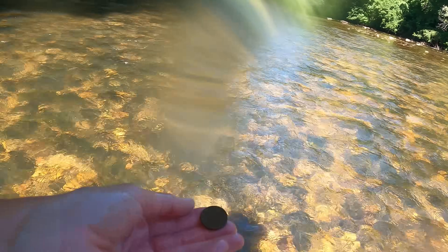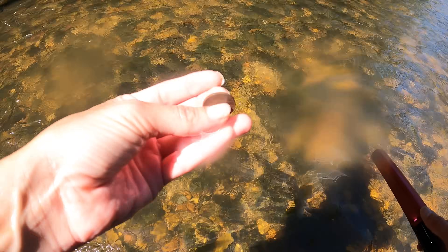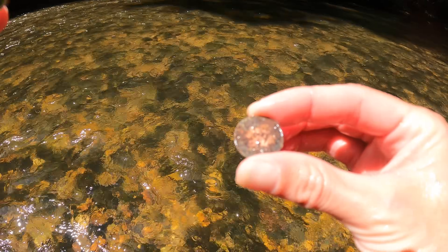Got me another quarter. Check that out y'all, just got me a nickel. Rarely do I find nickels — five more cents. Got me a nicely corroded penny. Money's money y'all.